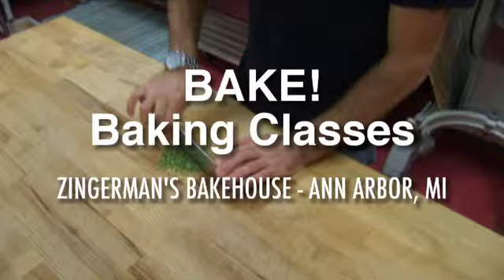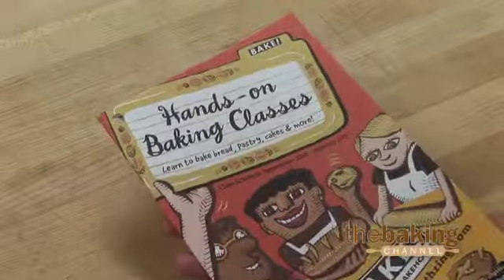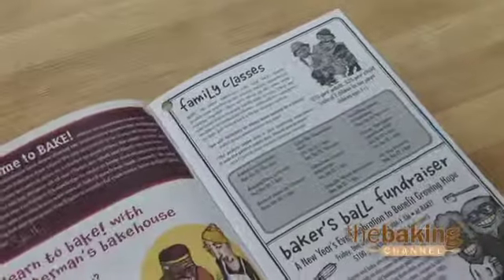Right now we're in our bake school. We actually call it BAKE! — B-A-K-E with an exclamation point, all capitalized. This is where we teach baking lessons to home bakers, and we started it four years ago. We teach between five and six classes a week, and we pretty much teach practically anything that we make at the bakery.